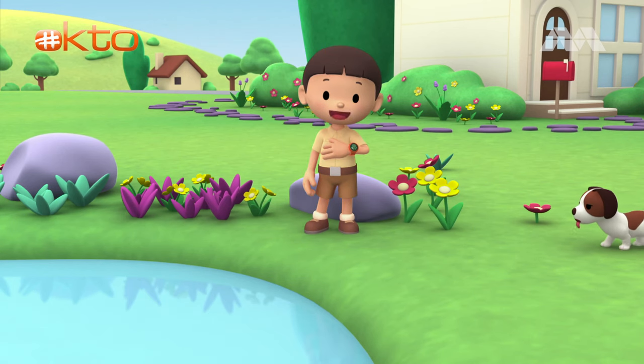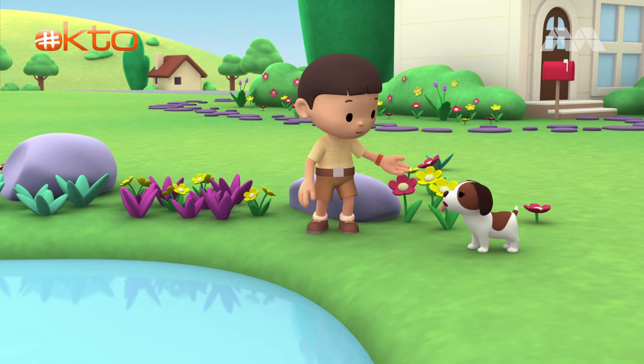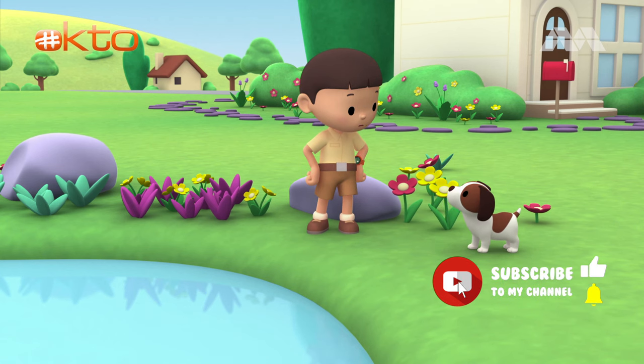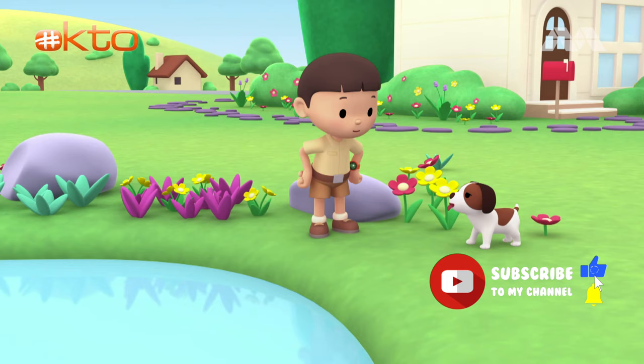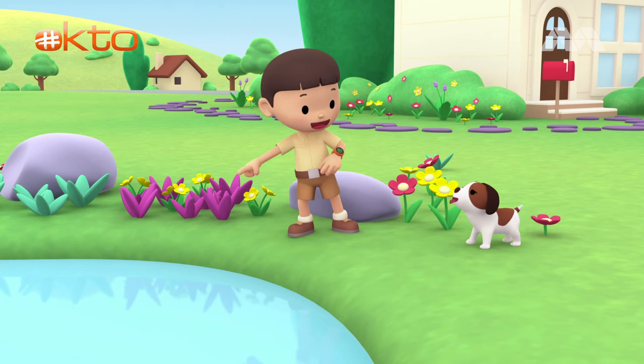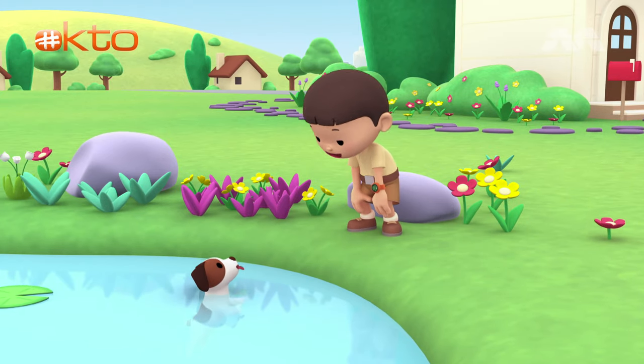Hi, everybody! My name is Leo. I am a junior ranger, and this is my puppy, Hero. What's the matter, Hero? Is it hot for you? It is quite warm today. Why don't you have a swim in the pond? That's much better, right, Hero?